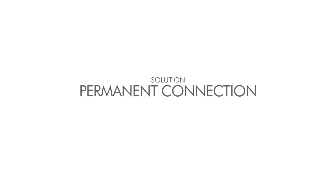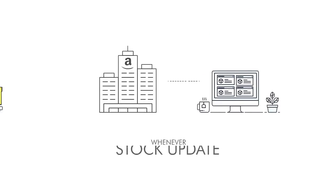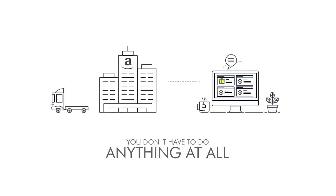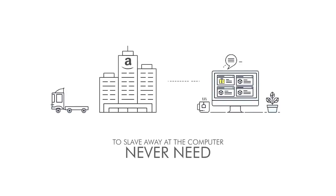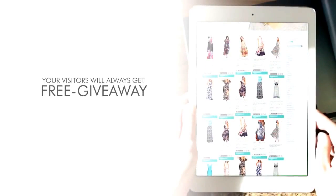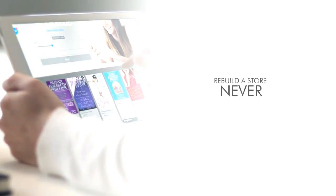Solution number two: permanent connection with Amazon. Stream Store overcomes this by creating a permanent connection to Amazon's site. Whenever a discount, special offer, or stock update happens, Stream Store gets those changes reflected on your site instantly. You'll save hundreds of precious hours and never need to slave away performing frustrating updates. Visitors will always get the newest product, price, daily deal, discounts, or free giveaway. You'll be able to build an empire of stores without ever having to refresh the content.